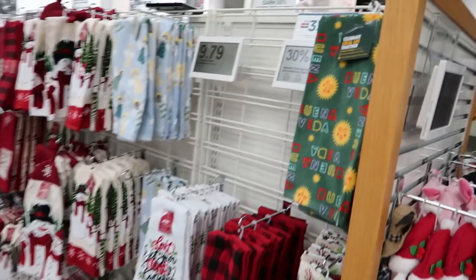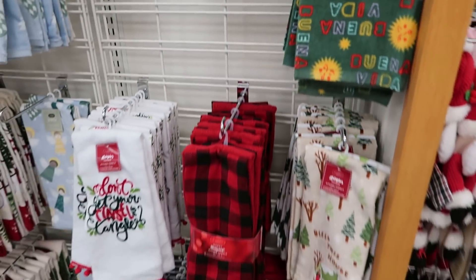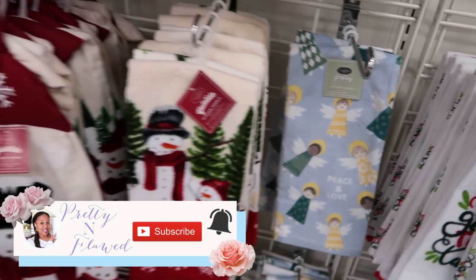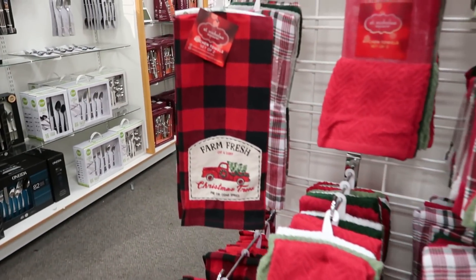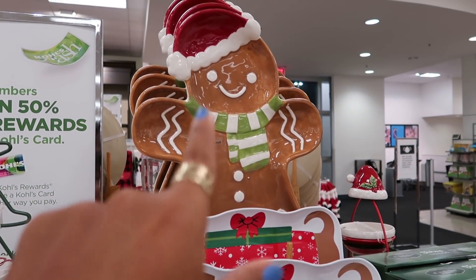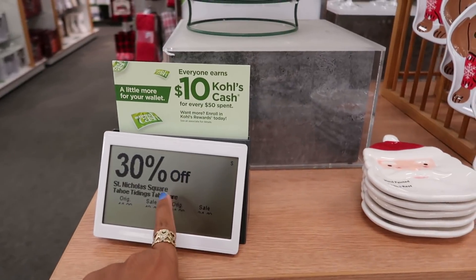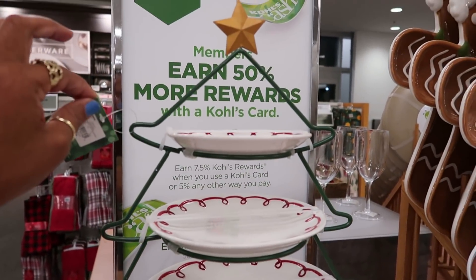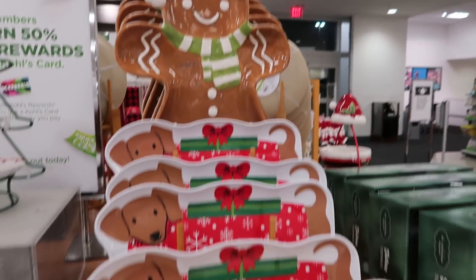Not bad for under $10. Around this corner they have a lot of towels, 30% off. Oh, I like that one with the angels! Oh my goodness, look at how cute that plate is — I love it! I'm trying not to pick it up to see the price, but it is 30% off. This right here is $60 with the three plates — I love that, I think I'm getting one of those.